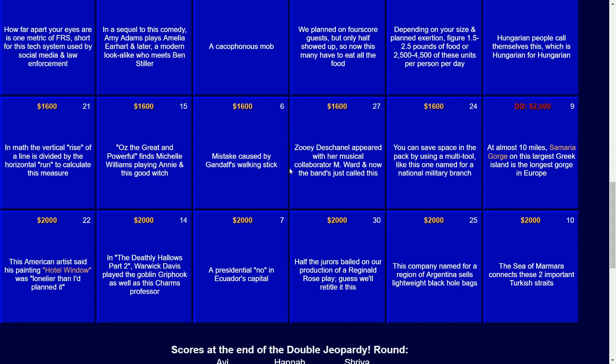For $2,000: half the jurors bailed on our production of a Reginald Rose play. Guess we'll retitle it this. And the answer there — that would be Six Angry Men.